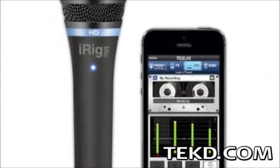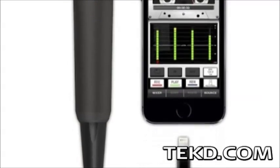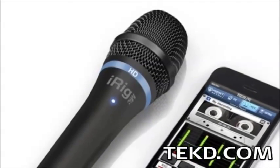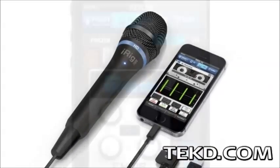Setting up the microphone is as easy as connecting directly to your iPad or phone with the included USB cable. The microphone first filters any received signal through a high definition audio grade preamp, then through an analog to digital 24-bit converter, sending the signal directly to the mobile device.